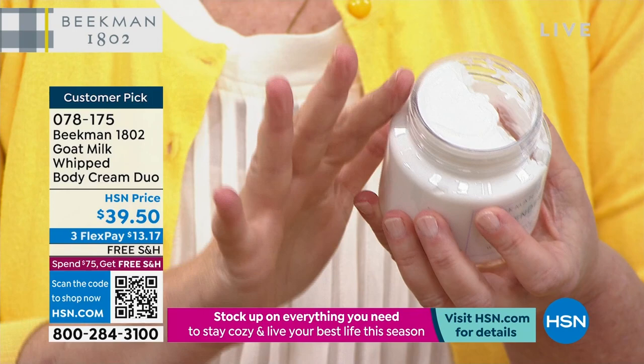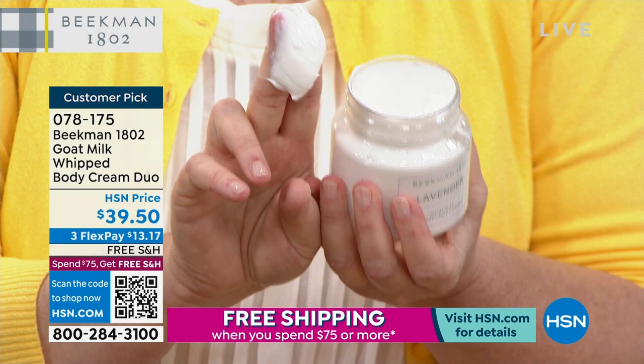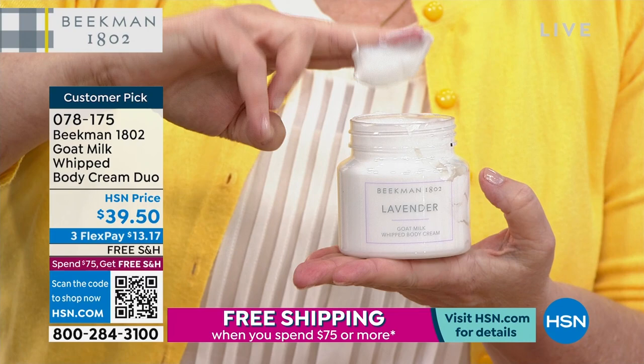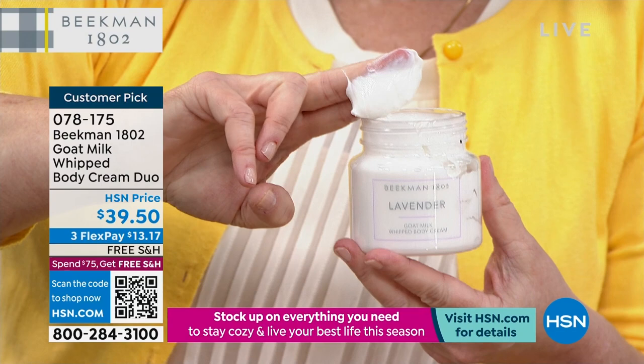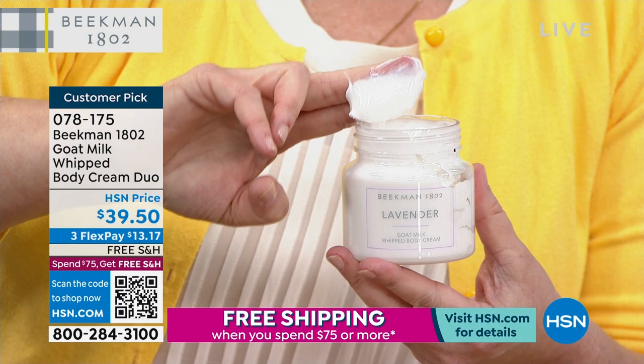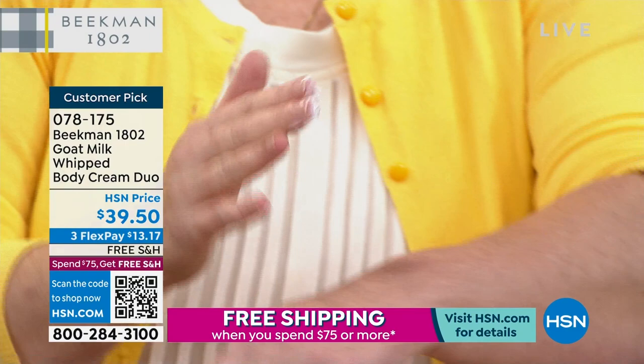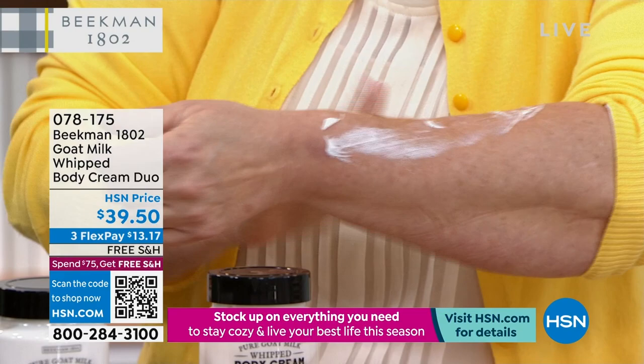Because goat milk has the same pH structure as your skin, your skin opens up and says 'come in to hydrate.' It allows all the goodness — goji berry, aloe leaf, coconut, shea — to absorb. I don't use a neck cream anymore; this is what I use on my neck. I put a little bit on after doing the wipes, and it drank right in.